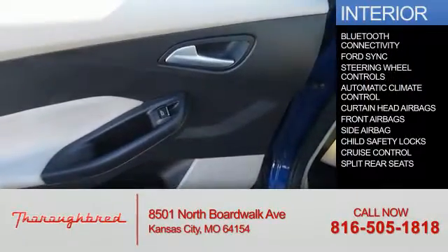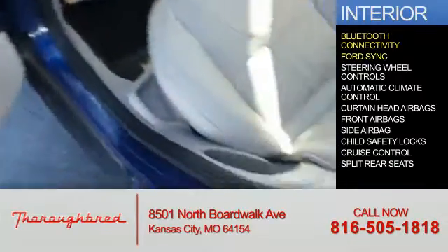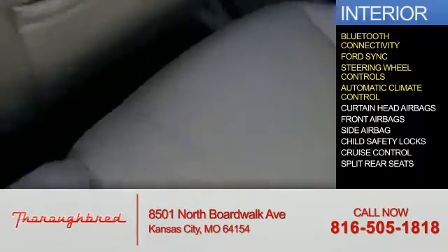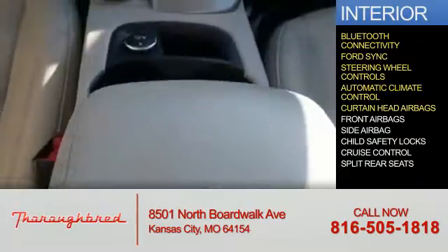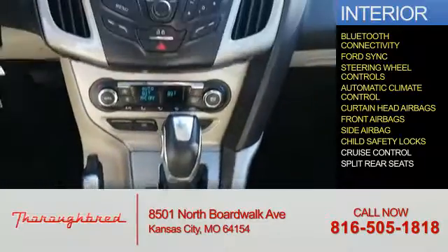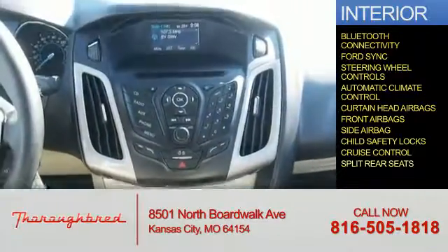Inside you'll find Bluetooth connectivity, Ford Sync voice activation, steering wheel controls, automatic climate control, curtain head airbags, front airbags, side airbags, child safety locks, cruise control, and split rear seats.